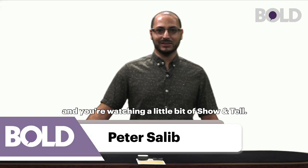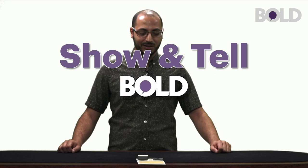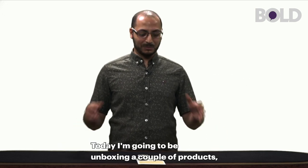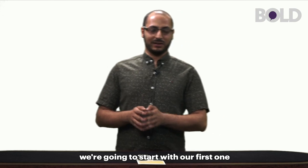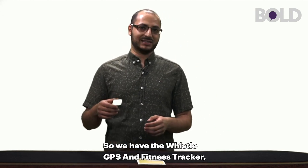Hello everybody, I'm Peter Salib and you're watching a little bit of Show and Tell. Today I'm going to be unboxing a couple products. We're going to start with the first one that is going to be pet related. We have the Whistle GPS and Fitness Tracker.